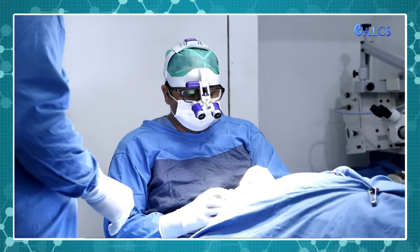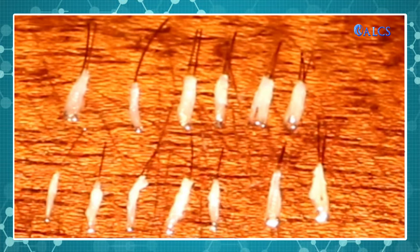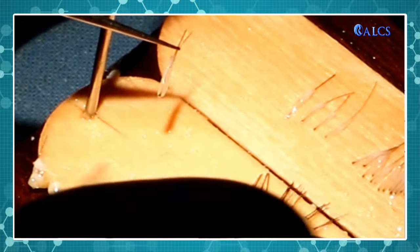Using magnification, the root structure is clearly revealed, ensuring adequate tissue around the root cells is preserved and the chance of damage to the graft is minimized.